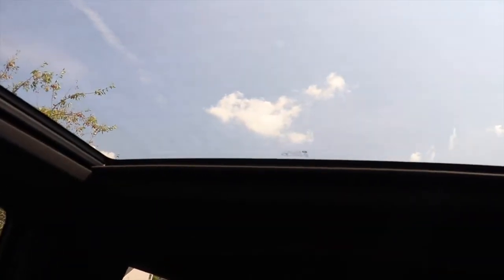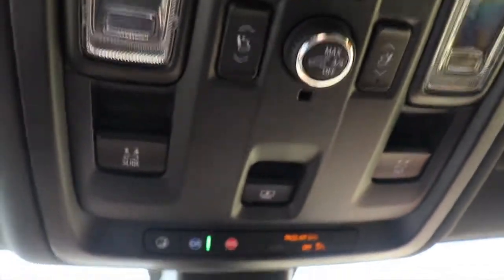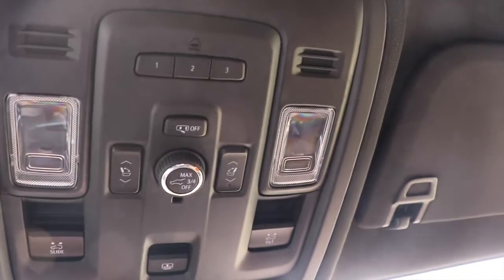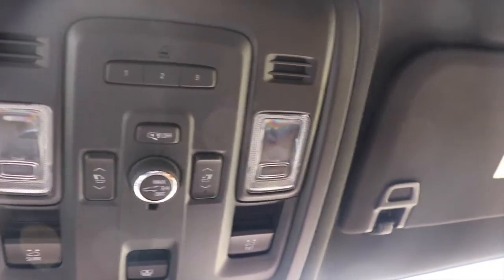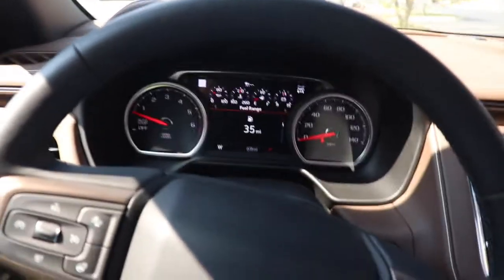There's a dial to move the whole panoramic moonroof panel — it's a really big panoramic moonroof and takes a moment to travel. You can also set your garage door opener from up here. There's a lot of stuff you can do with this vehicle. It's a nice big vehicle — you really feel like the king of the road in it.